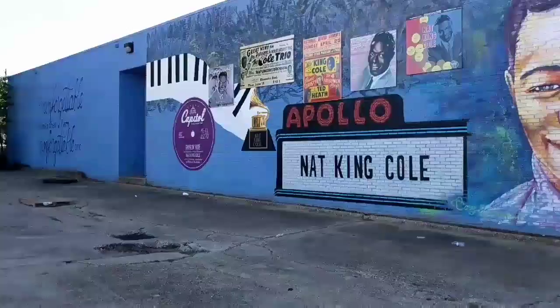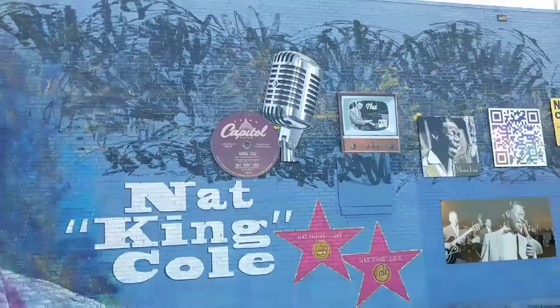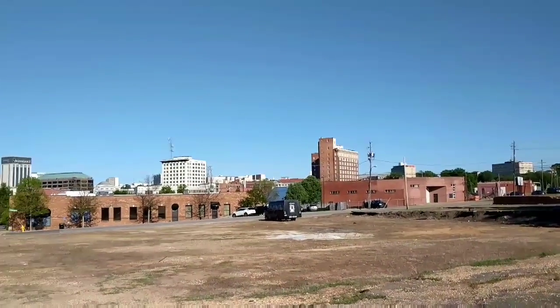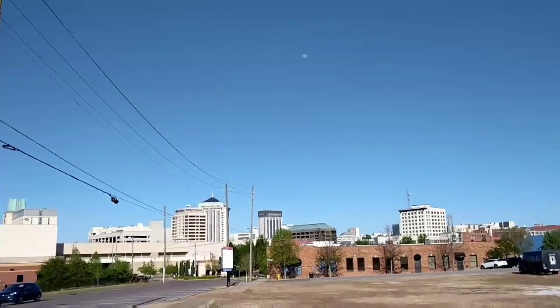That is so cool — thought that was pretty unique. Saw this mural in Montgomery, Alabama. Hopefully y'all enjoy this. Here's the skyline in Montgomery, Alabama. Pretty cool.